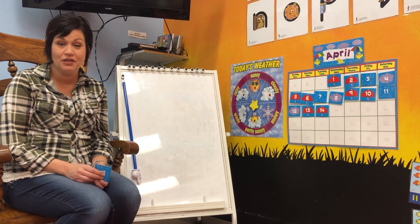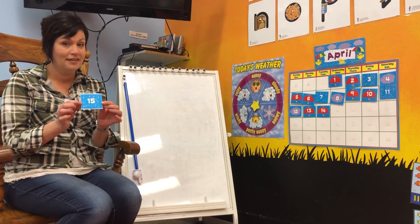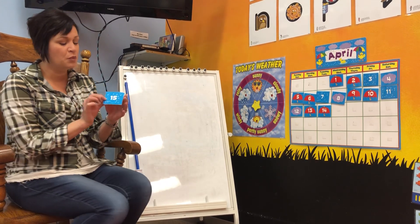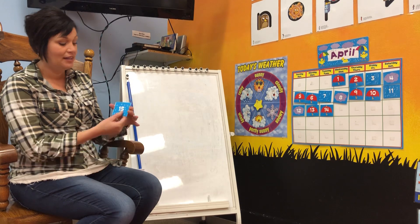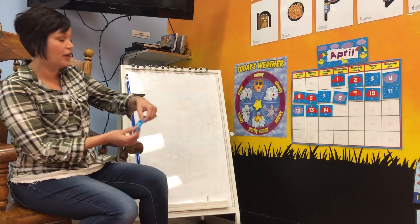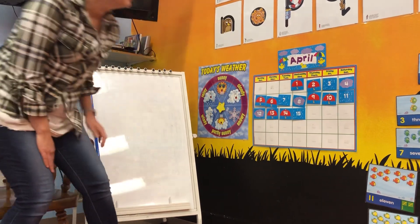All right, boys and girls, today we are going to add number 15 to our calendar. What do a one and a five put together make? The number 15. Let's go put this on our calendar for April. Here is our number 15.